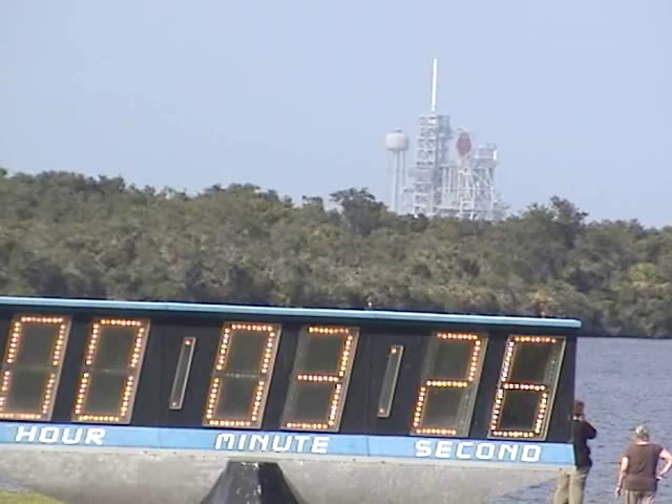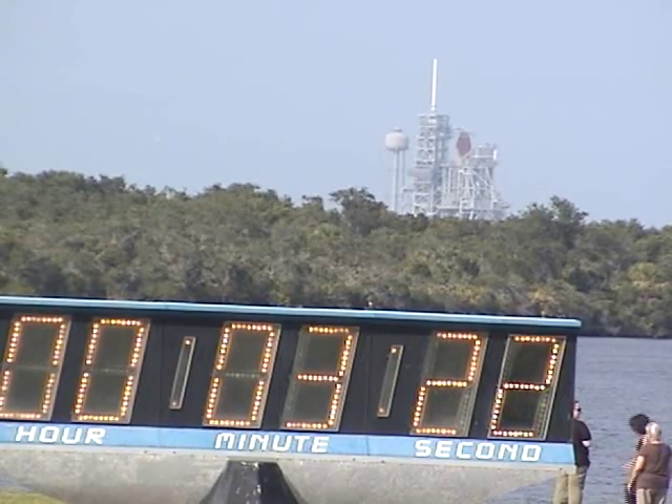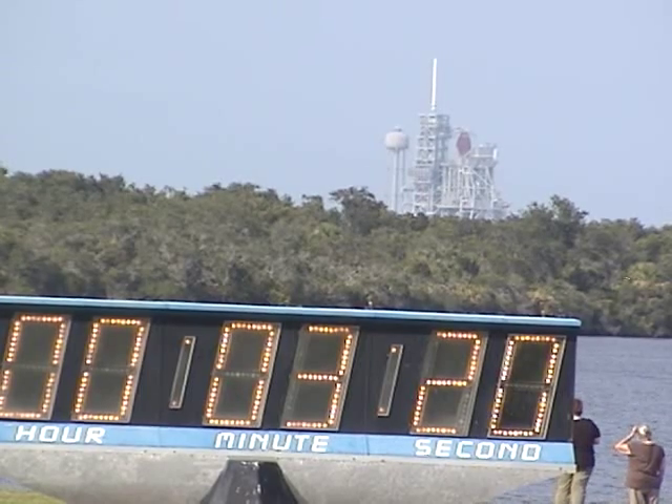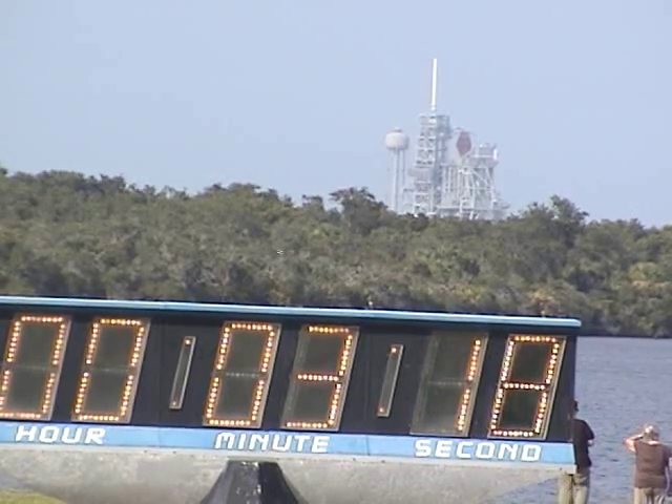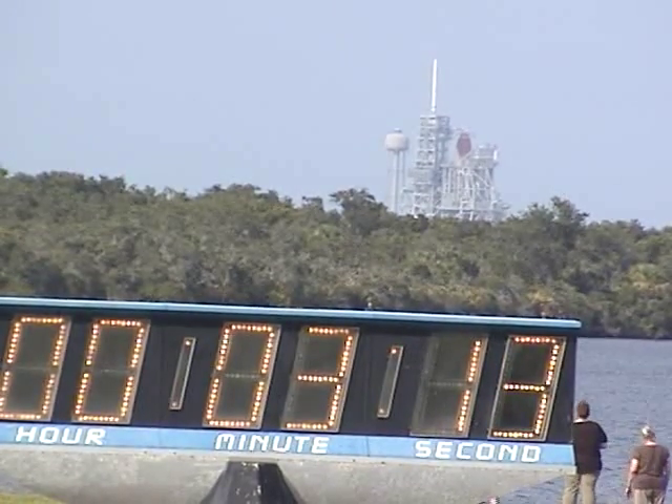T-minus 3 minutes, 26 seconds and counting. Final air and surface checks are complete at Endeavour. The three main engines will be handled through a pre-programmed series of maneuvers as a final test before launch.